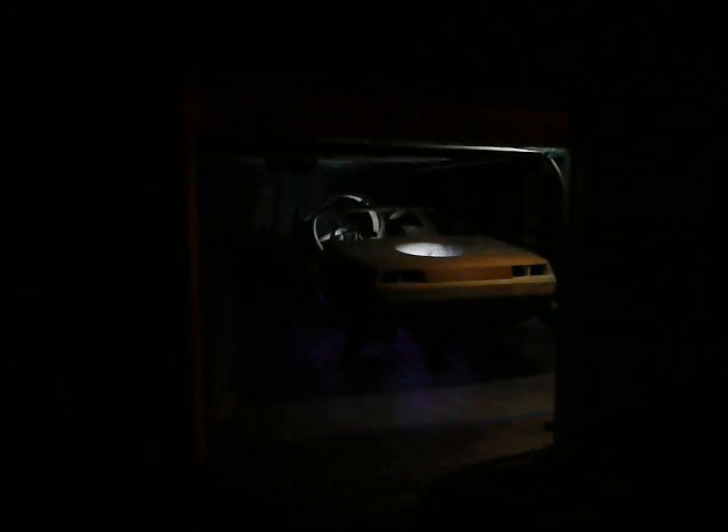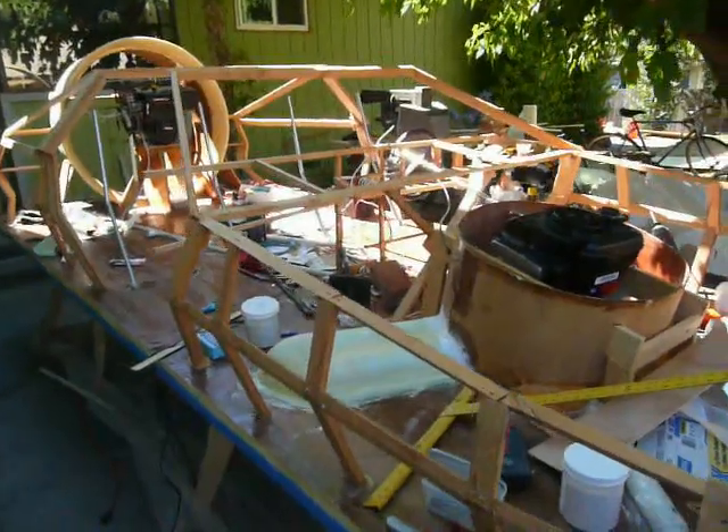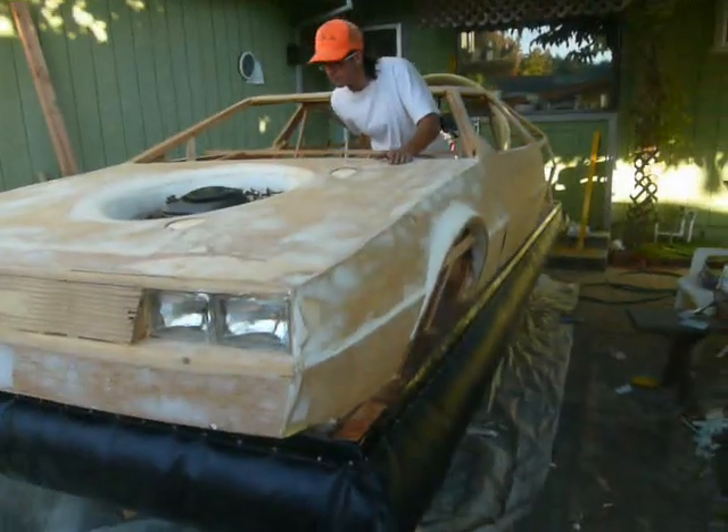My name's Matthew Reese and I'm building a DeLorean hovercraft. After over two years of fanatical dedication, I'm finally nearing the end of this project.